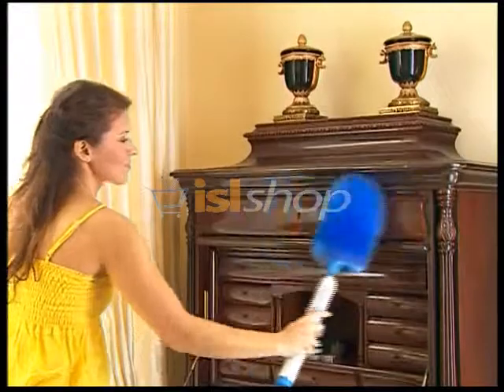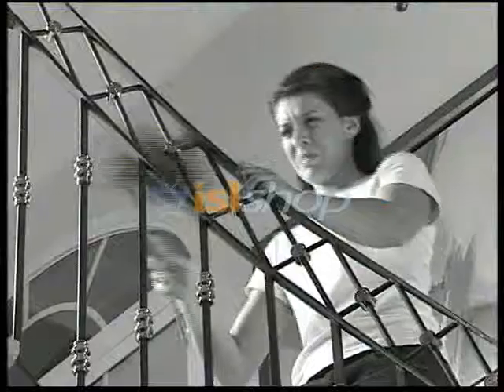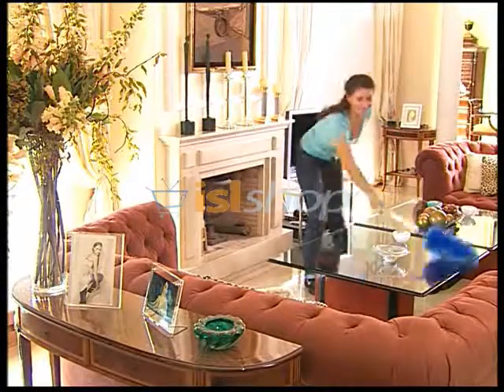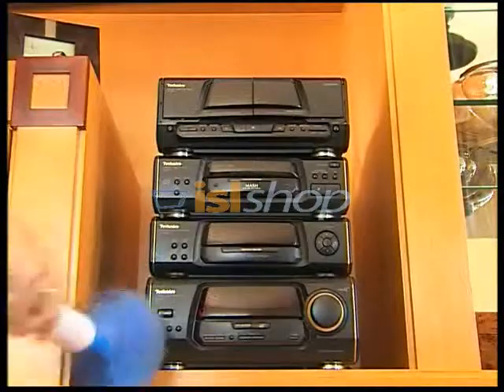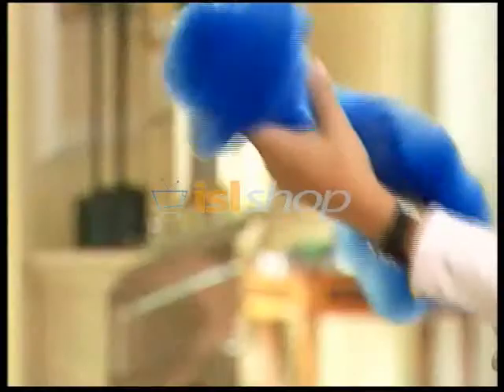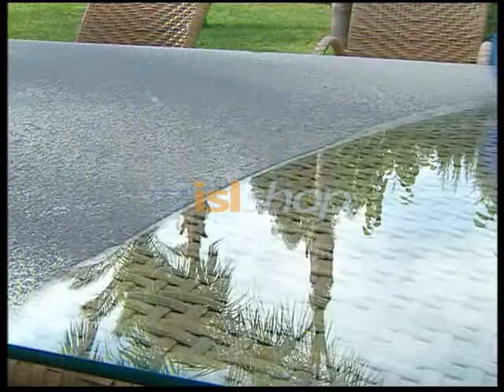But wait, there's more! If you call in the next 10 minutes, you'll also get this amazing rotating electrostatic duster — the Instant Duster Pro. Say goodbye to those manual dusters that only raise dust and give you a sore wrist. With the Instant Duster Pro, dusting is now absolutely effortless because the rotating action does the work for you, adapting to any surface. And with its electrostatic fibers, it traps dust like a magnet, so one pass is all you need.